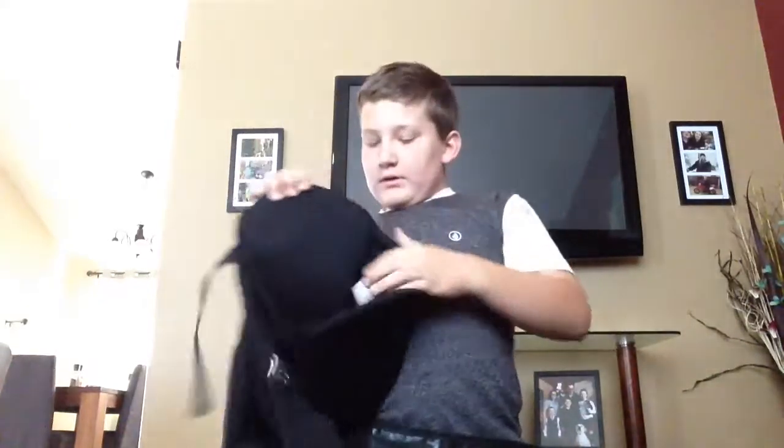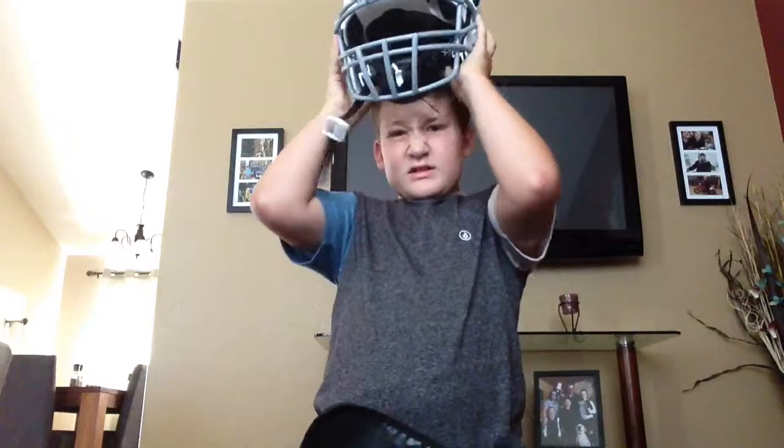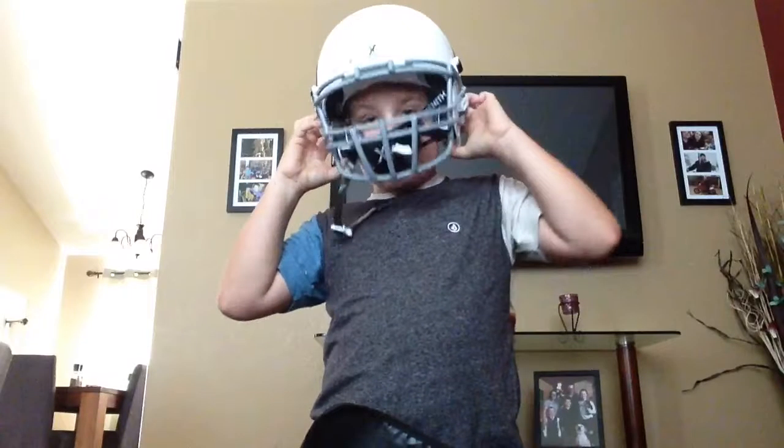I got my practice jersey — it's black. And I got my practice pants, and they're black too.